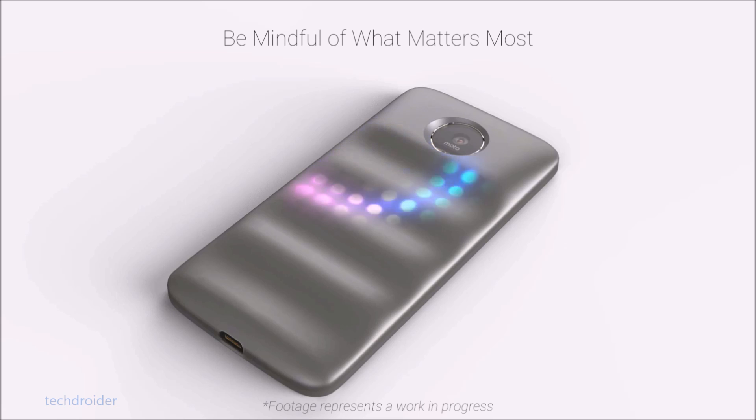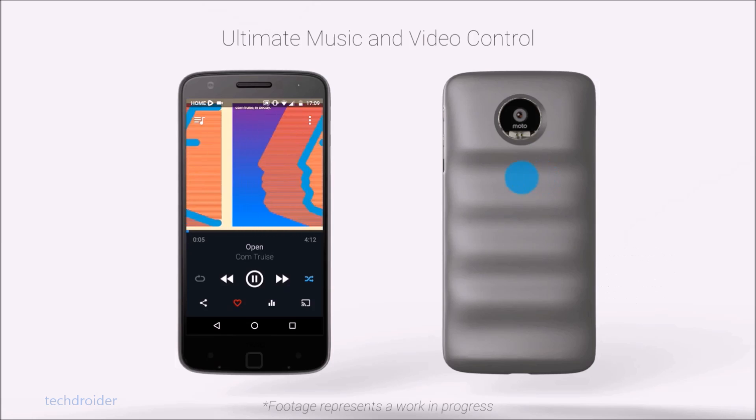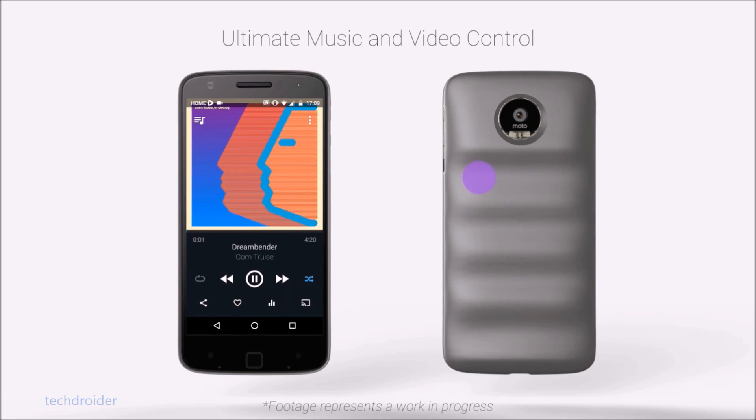The back features a 5D touch surface that enables custom actions such as launching an app, navigating home, activating voice control, scrubbing through video, scrolling through a page, and much more.